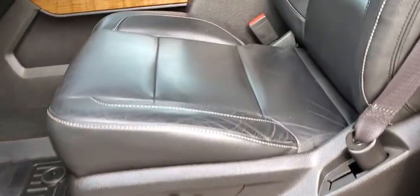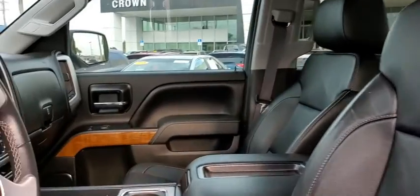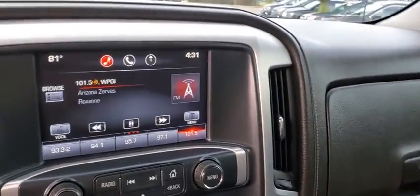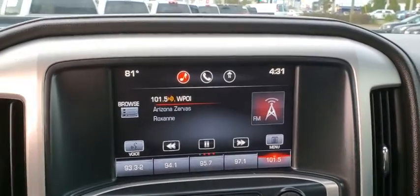Bluetooth, leather-wrapped steering wheel, power steering, adjustable steering wheel, cruise control, floor mats, four-wheel disc brakes, auto-dimming rear-view mirror, AM-FM stereo radio, rear defrost.